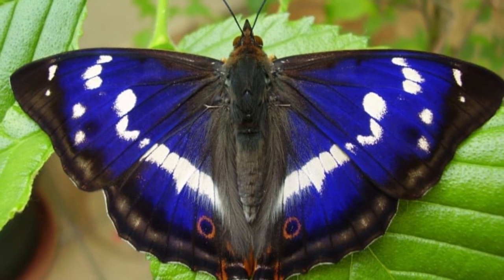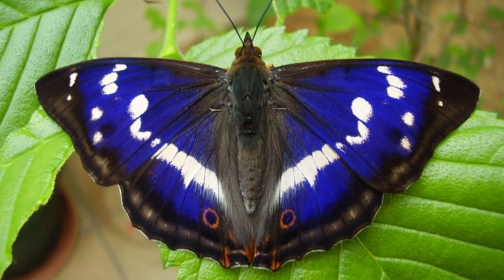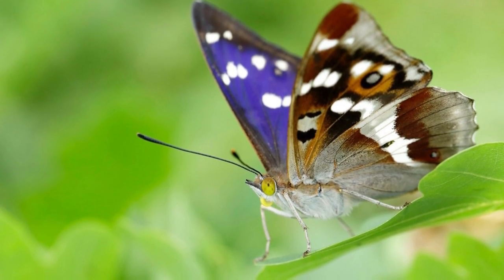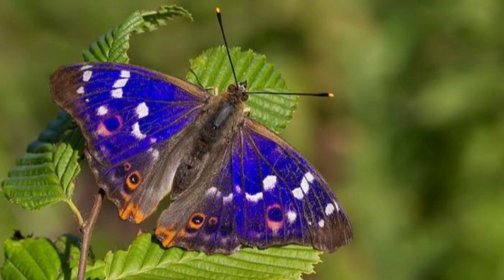Welcome to Zoological World. Today we discuss the Purple Emperor Butterfly. The Purple Emperor is a large butterfly whose males have areas of iridescent purple on their wings. The larger females do not have this iridescence, which is how the sexes can be told apart.